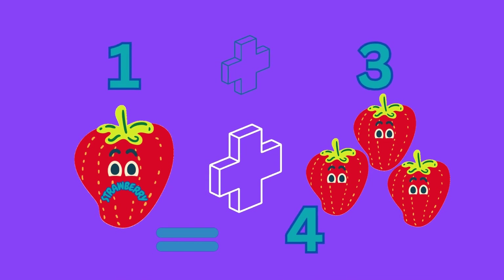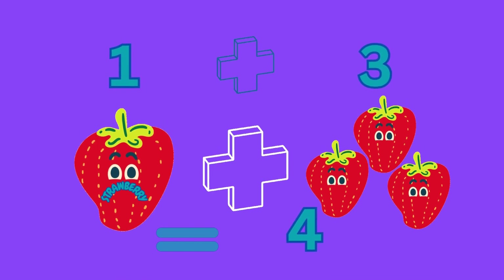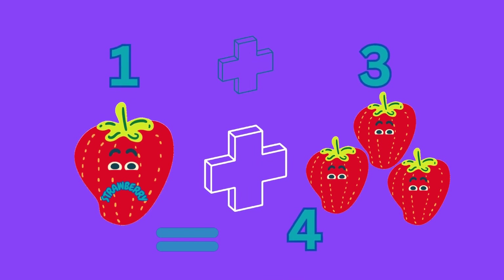One plus three equals four, which can mean one strawberry plus three strawberries gives us four strawberries.